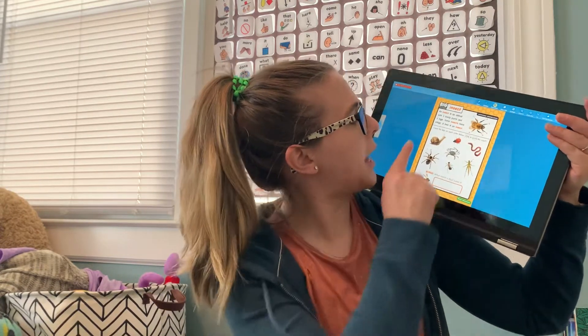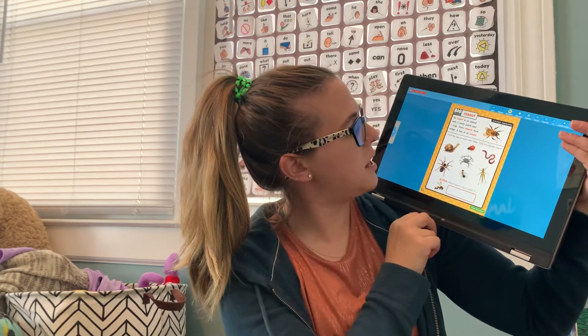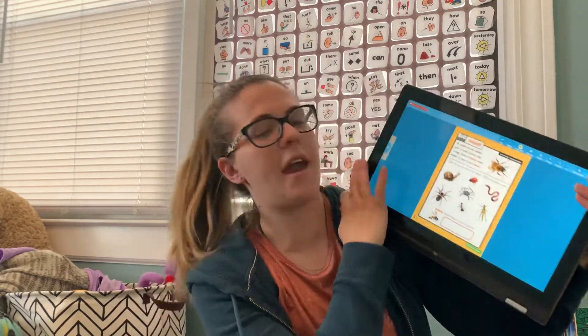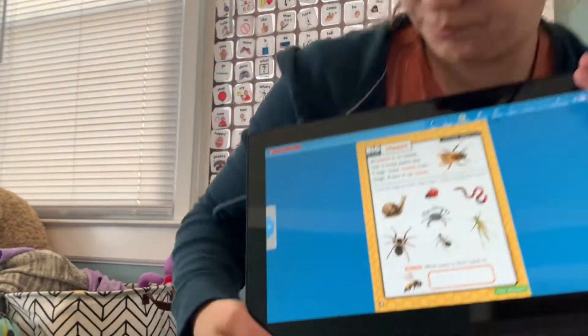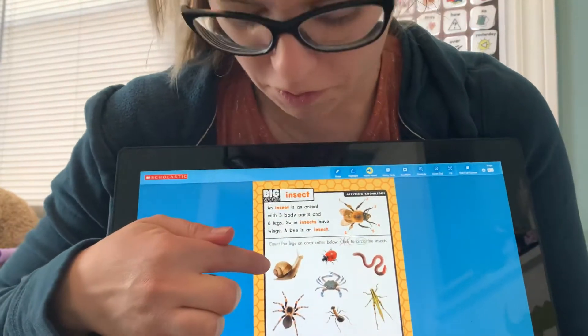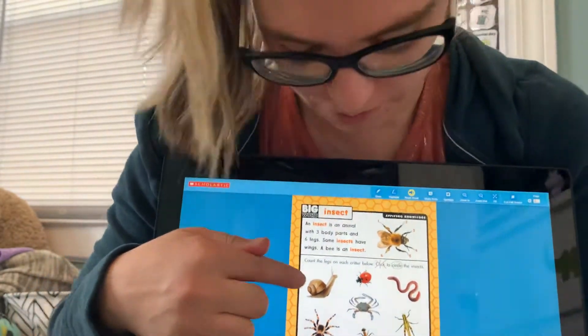We're going to count the legs on each critter below. How many legs does the snail have? Here's our snail. Do you see any legs? I don't.